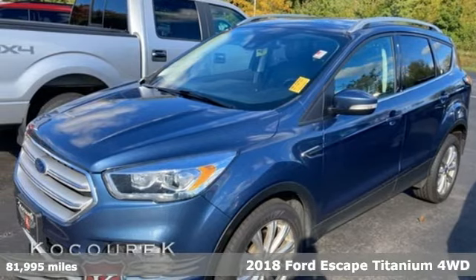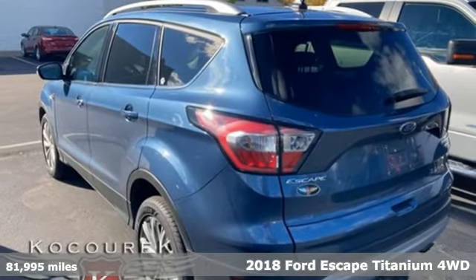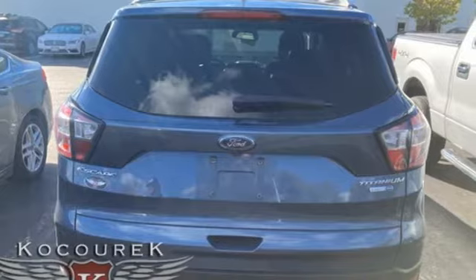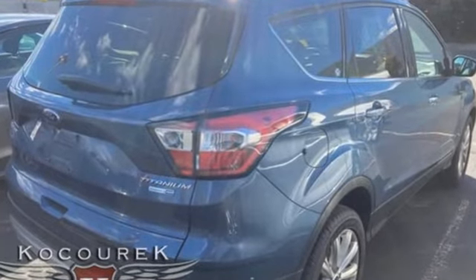Here's a 2018 Ford Escape. Get away every time you get into this Escape. Its amazing ability and maximum cargo configurability make every trip the perfect journey. And get ready for an impressive combination of features.